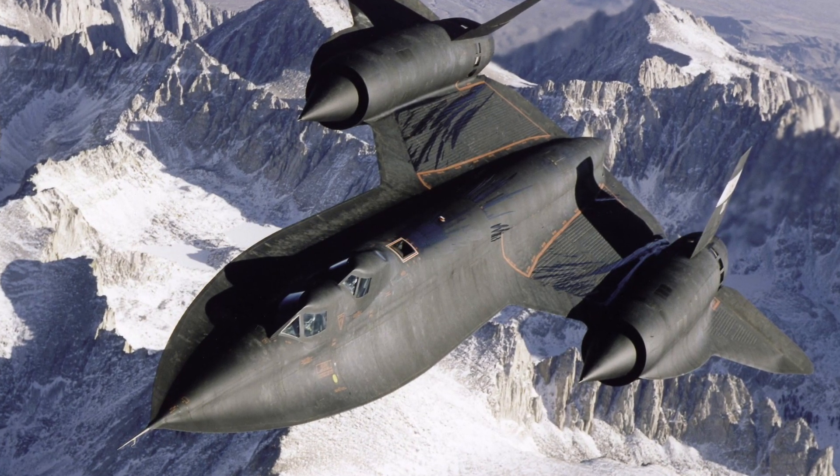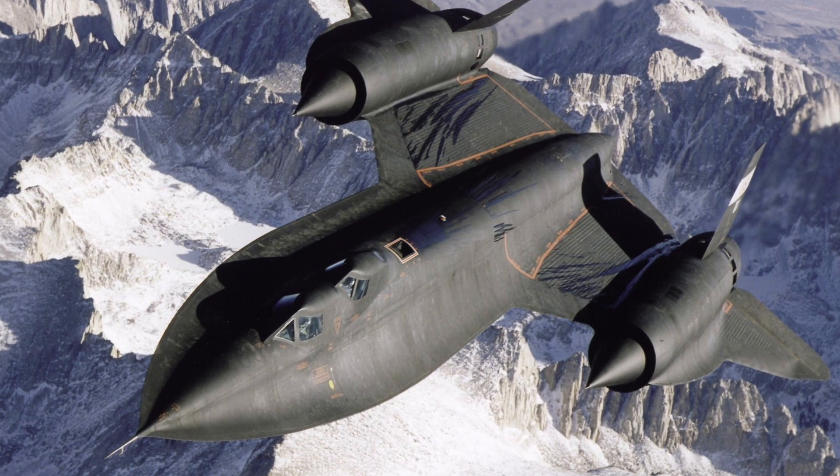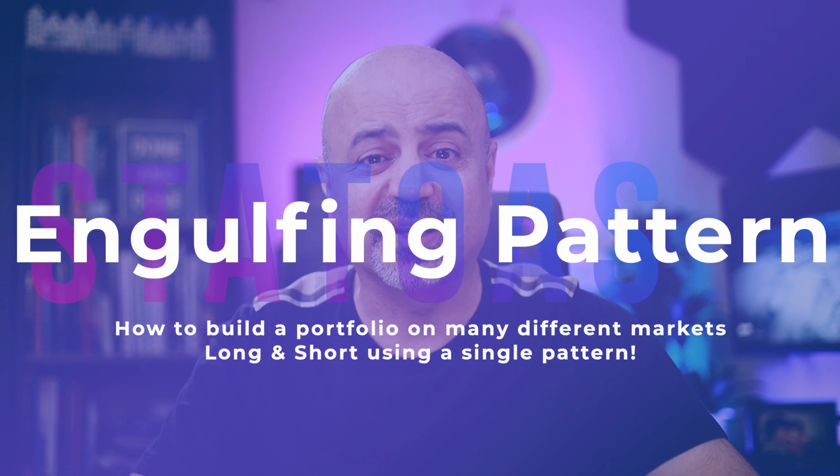The phrase was coined by Kelly Johnson, an engineer at Lockheed Martin, where they invented stuff like the SR-71 Blackbird and many notable achievements. In trading, simple means more robust — a simple strategy is usually more robust than a complicated one, and it will usually work on many markets and different market regimes.